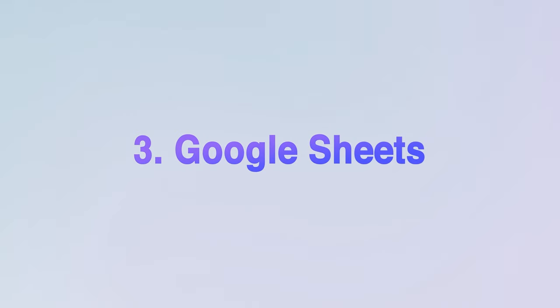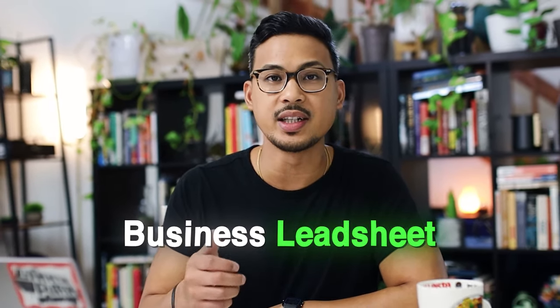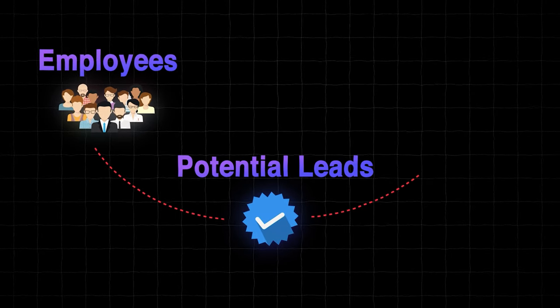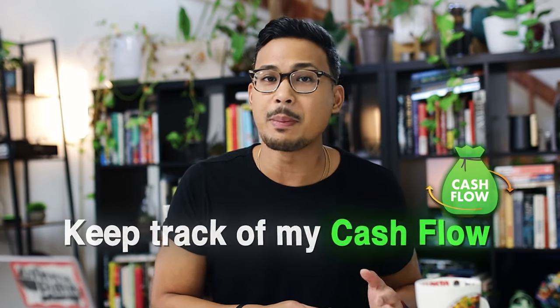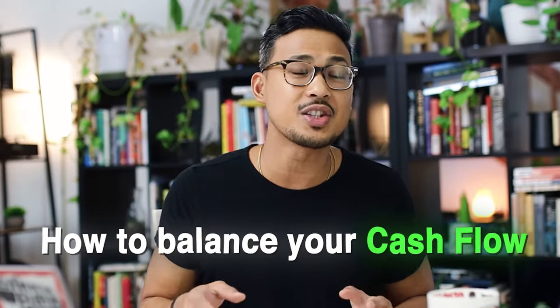Number three is Google Sheets — it costs zero dollars, just sign up. It's by far our most used application as a team. We use it for our business lead sheet, where all my employees input potential leads they've found, and everyone has access regardless of where they work. I also personally use it to track my cash flow — credit card balances and Amazon earnings — checking it every Monday. Balancing cash flow is vital; without it your business won't grow.